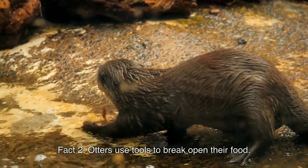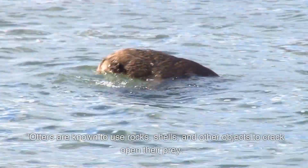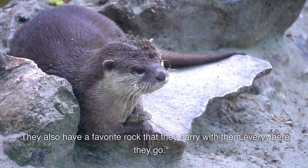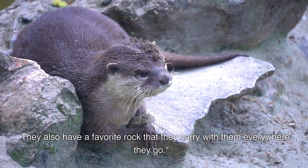Otters use tools to break open their food. They are known to use rocks, shells, and other objects to crack open their prey. They also have a favorite rock that they carry with them everywhere they go.